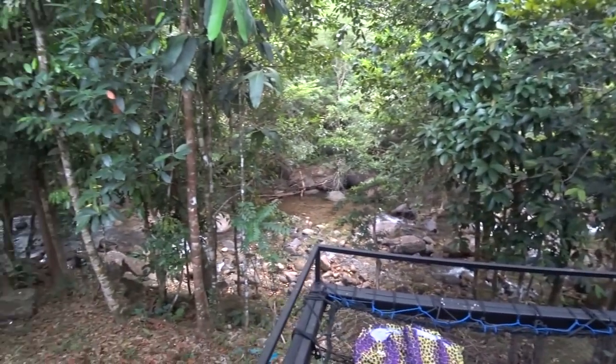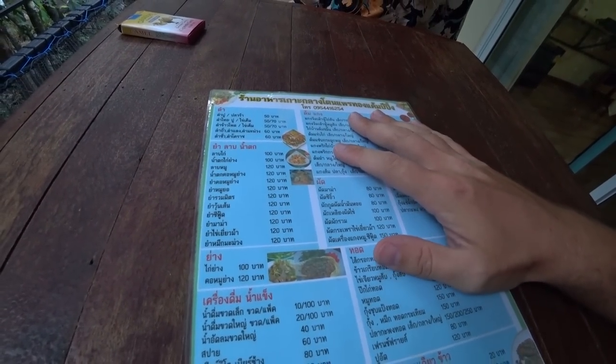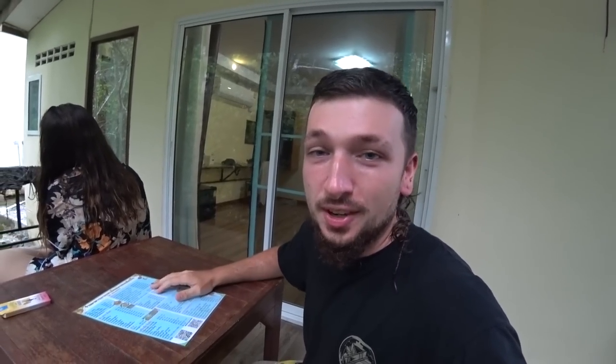We just found out you can actually order food to eat wherever you want — you can eat in the restaurant or just order it to your room. So we can eat on our balcony with this view, right by the river. The menu is 100% in Thai so we've had to do a bit of translating, but we've sorted it out and ordered. Hopefully it'll be really good. The prices aren't too bad at all — just a tiny bit more than anywhere else, which is decent for a secluded jungle resort.